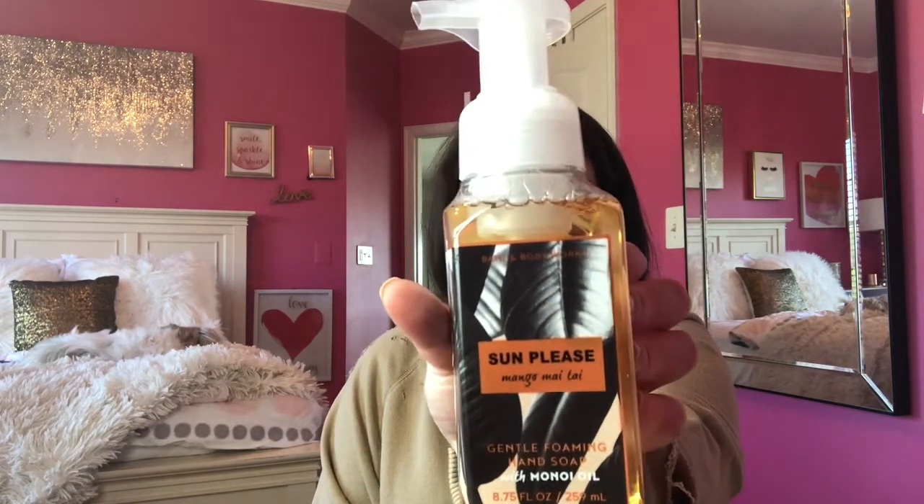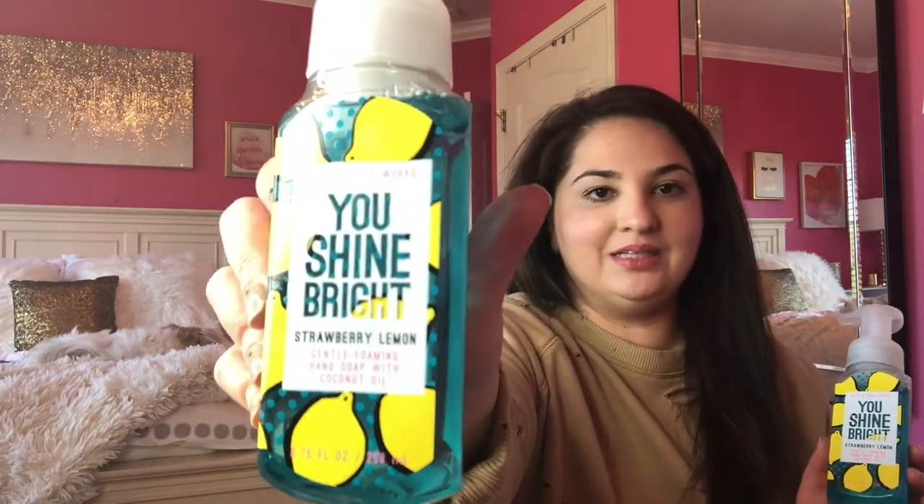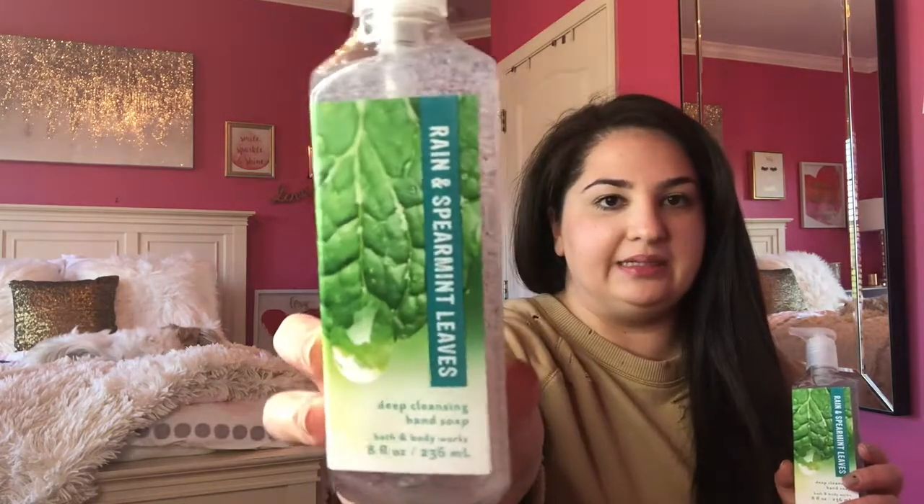They've had these scents before — I think they just repackaged them. The next one is Mango Mai Tai, another fruity scent my sister likes, so I'll give that to her as well. For the kitchen I picked up You Shine Bright, a strawberry and lemon hand soap. Then Life's a Peach, another super sweet scent. The ones I'm keeping for myself are Rain and Spearmint Leaves — I picked up two of those. I also got three or four soaps from the Bigelow brand, but my dad already took those.